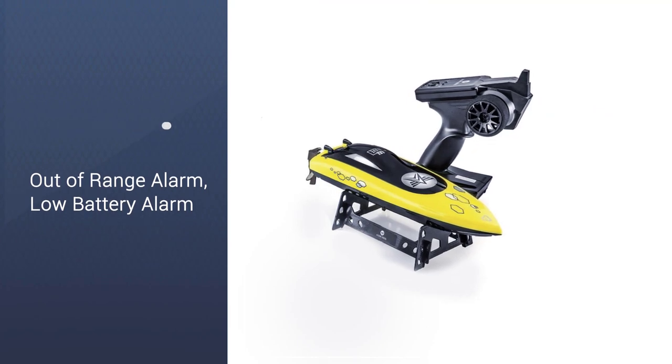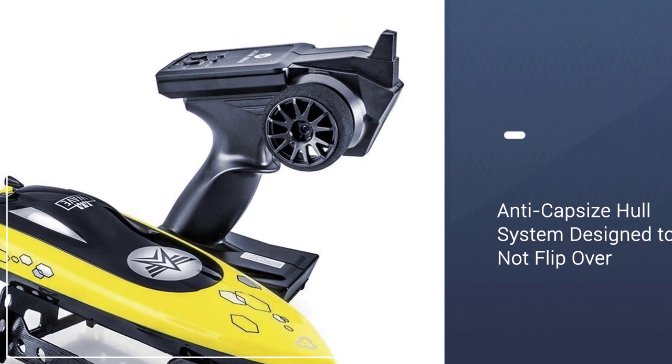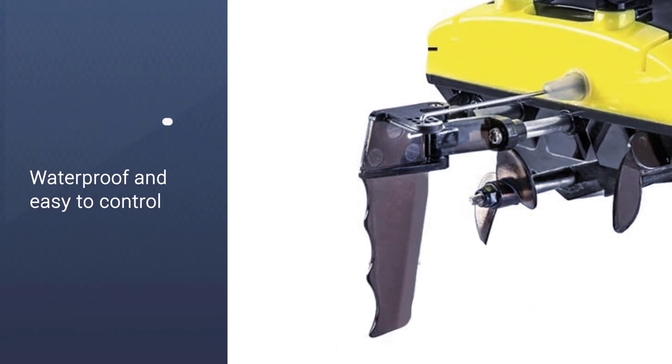While this boat does go slightly slower than the AA Aqua, the features on the two boats remain practically identical. We do wish that the battery life on this product was slightly longer.